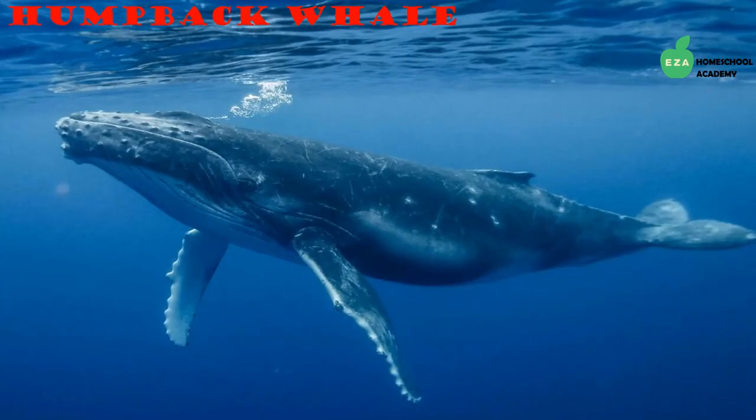Humpback whales are powerful swimmers known for their enchantingly loud and beautiful songs. They can sing anywhere from 20 to 30 minutes, and their music can be heard for great distances in the ocean — they make some of the most varied sounds in the animal kingdom. They are in the baleen family and are one of the more abundant species of whales found in the Antarctic region.